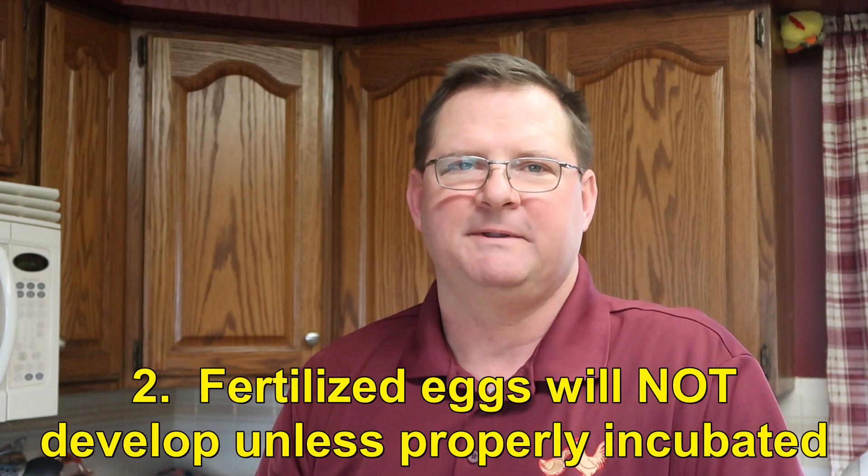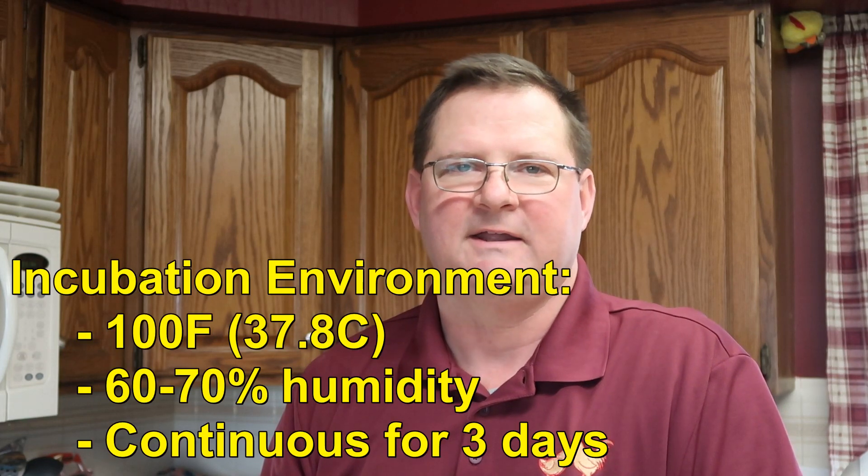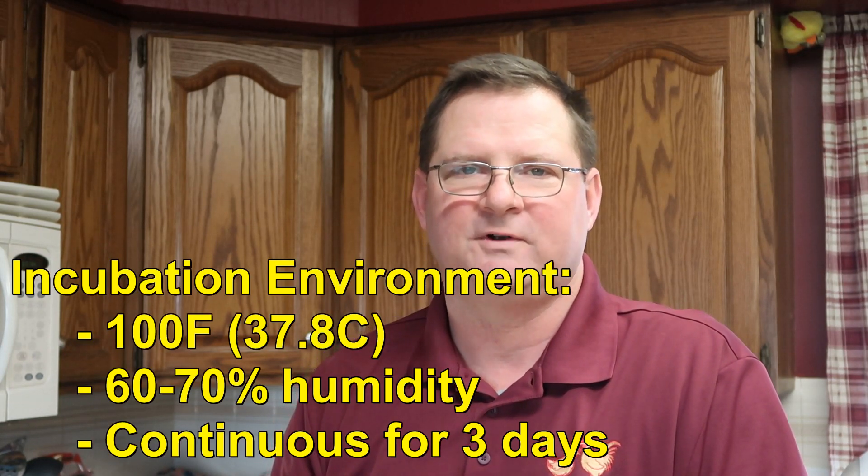Second, if you buy eggs that are fertilized and you keep them on the counter — which we recommend, since ours are unwashed and unrefrigerated — they're not going to develop into a chicken by themselves. It takes an environment of 100 degrees Fahrenheit and about 60 to 70 percent humidity for a fertilized egg to begin development. So unless you live daily in that environment, which is highly unlikely, your fertilized eggs are not going to develop into a chicken.